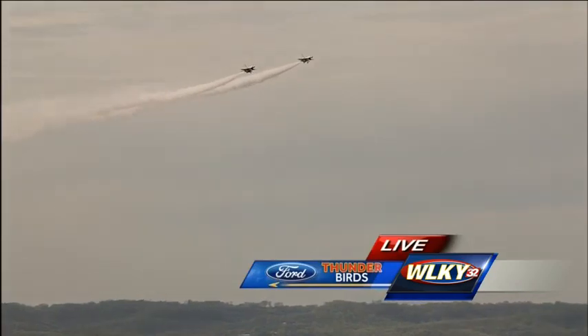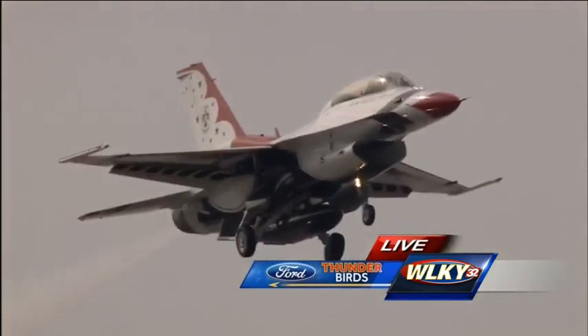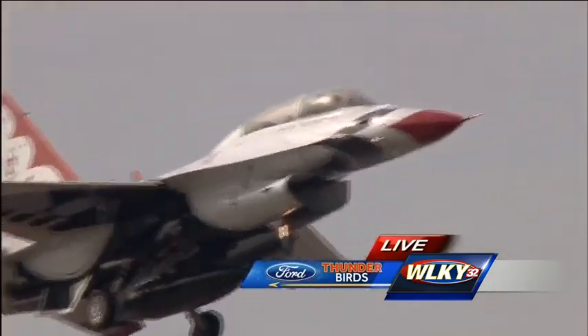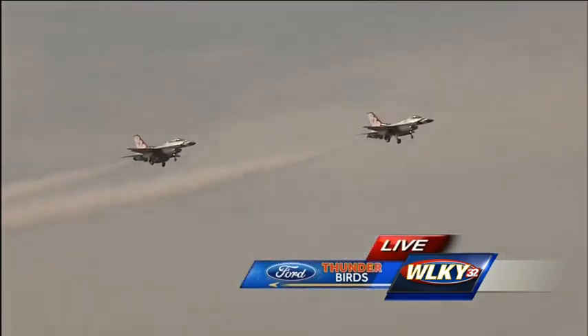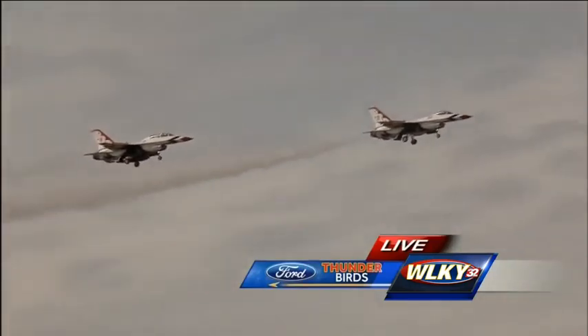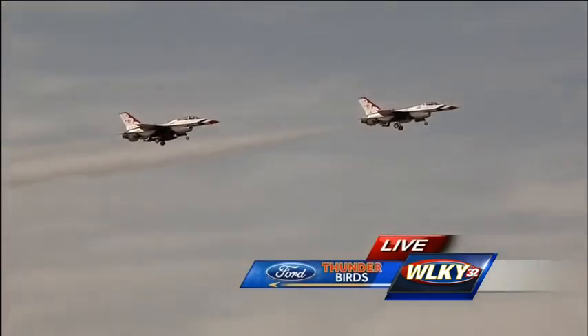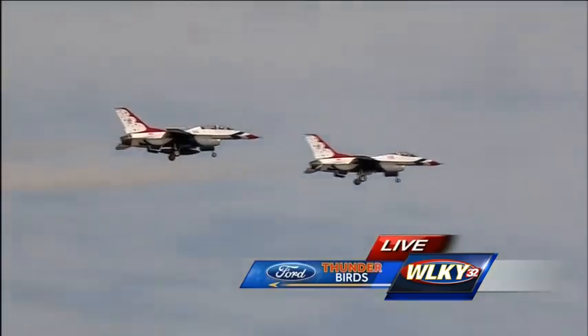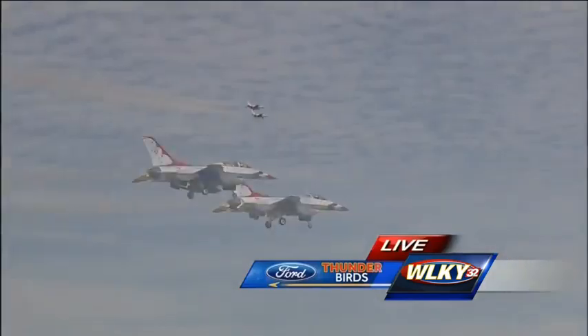I got to fly everything from the second version, the Block 5 F-16, all the way up to the Block 50 F-16, which is the most current version out on the line that pilots are flying today. The engines get stronger and faster and produce more power.